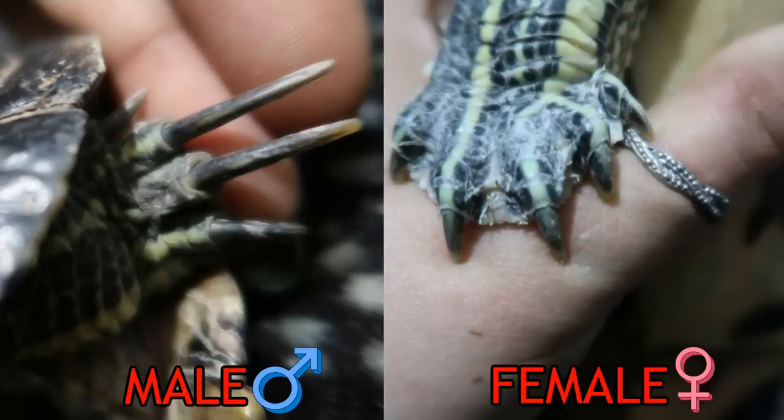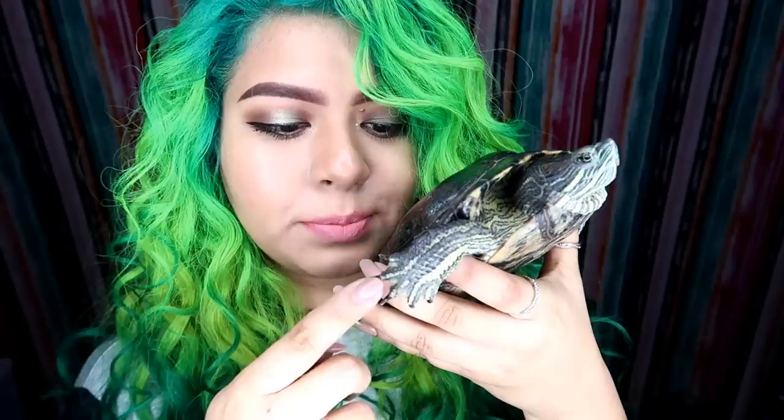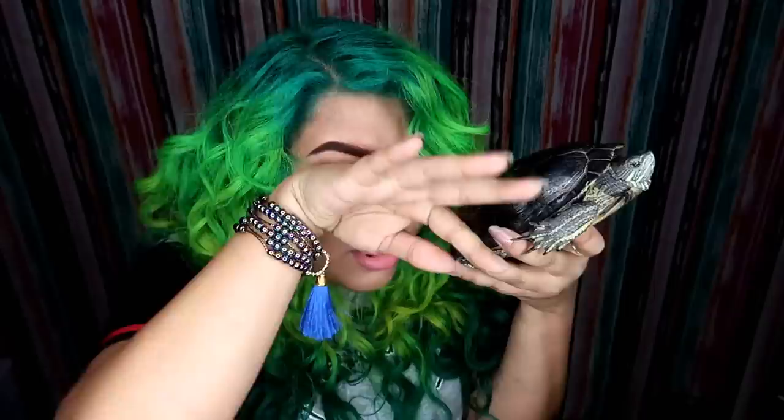I'm here with Tito. This is Tito — Tito's my baby. We're gonna start with sliders because they're the most common pet turtles. This is a male red-eared slider. The dead giveaway for sliders is the claws. Females have shorter claws; males have extremely long claws, especially the second and third — they're extremely long.